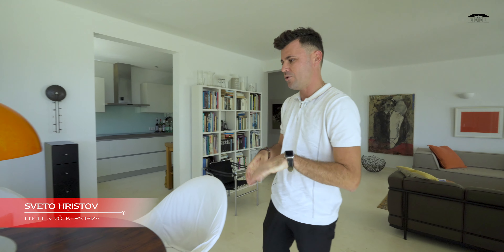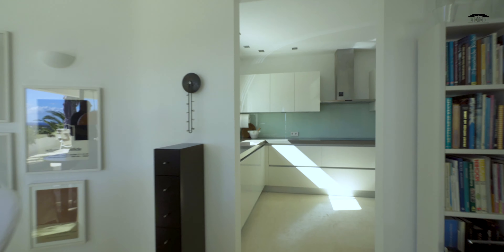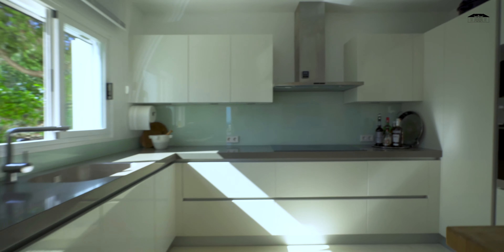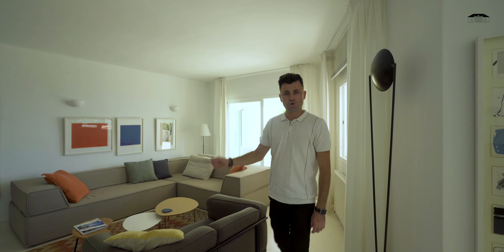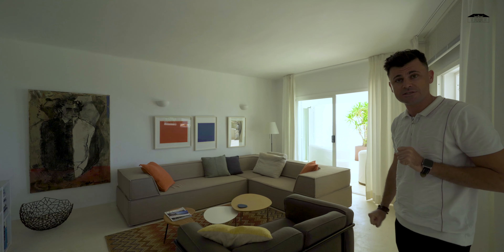Let me show you now the inside of the house. Here we have a dining area and just next to it is the kitchen. This is the living area where you also have access to the terrace and the pool.